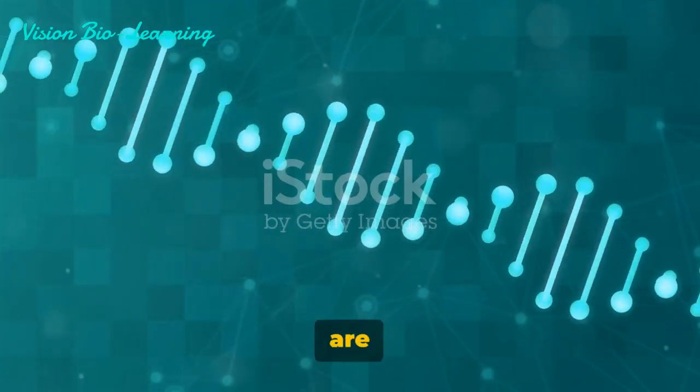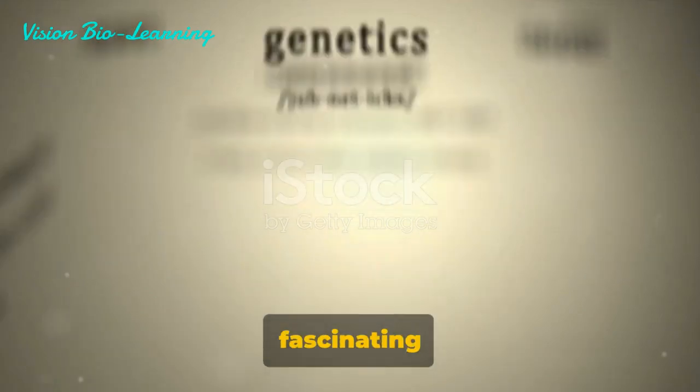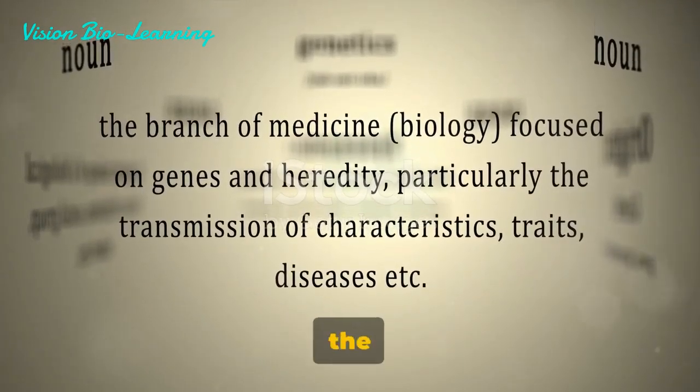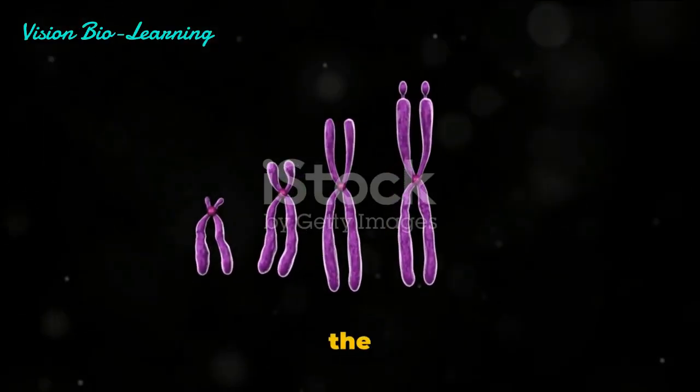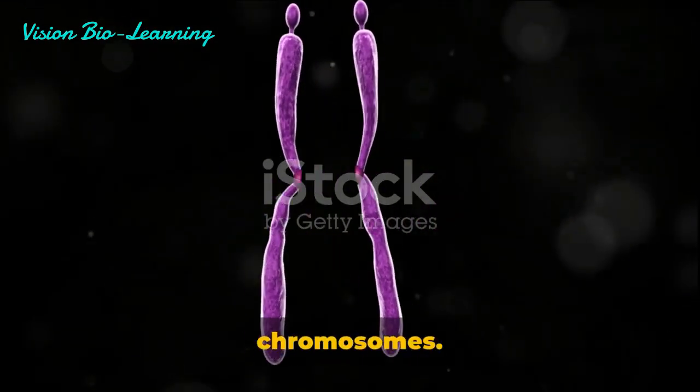Have you ever wondered what chromosomes are and why they are important? Let's dive into this fascinating world of genetics. At the heart of every cell within the nucleus, DNA is neatly wrapped into thread-like structures known as chromosomes.